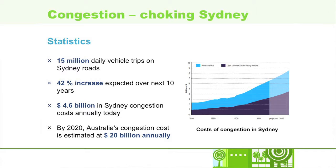Currently there are 15 million daily vehicle trips on our roads. This is expected to increase by 42% over the next 10 years. In economic terms, it's $4.6 billion annually that congestion is costing the Sydney economy. This is actually going to rise to about $8.8 billion in 2020. For an economic powerhouse like Sydney, this is really unacceptable.